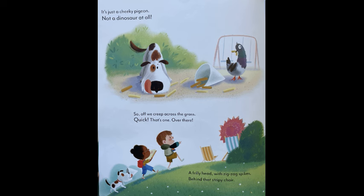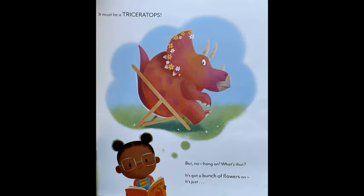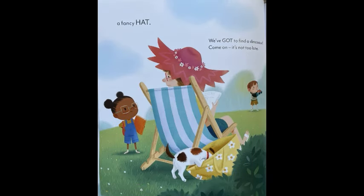So, off we creep across the grass. Quick, that's one over there — a frilly head with zigzag spikes behind that stripy chair. It must be a Triceratops. But no, hang on. What's that? It's got a bunch of flowers on. It's just... a fancy hat.